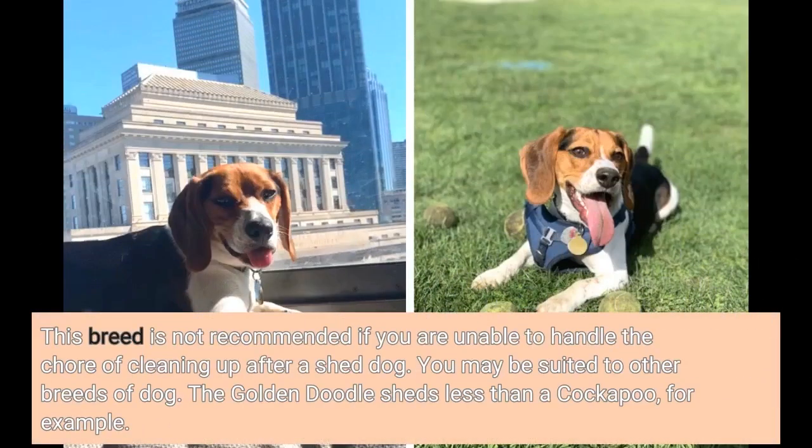This breed is not recommended if you are unable to handle the chore of cleaning up after a shedding dog. You may be suited to other breeds of dog — the Goldendoodle sheds less than a Cockapoo, for example.